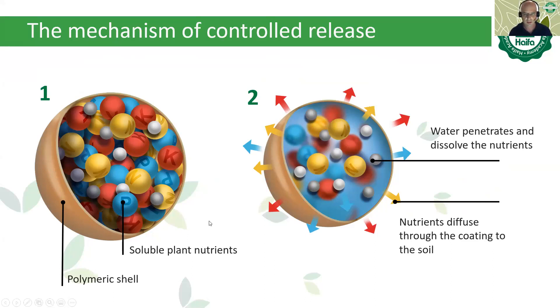The capsule sits in the soil, and with the first rain or irrigation, water penetrates into the capsule, dissolving the nutrients inside, and then begins the release stage. The release is based on diffusion — that's the key word here. The release rate is constant, and the only thing that can change it is temperature. When temperature goes up, release is faster; when temperature goes down, release is slower — which also aligns with plant needs. This is the first point of efficiency.